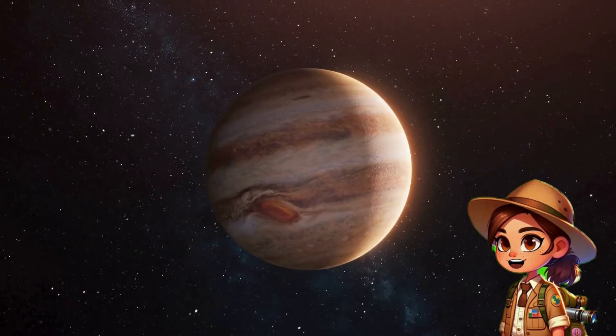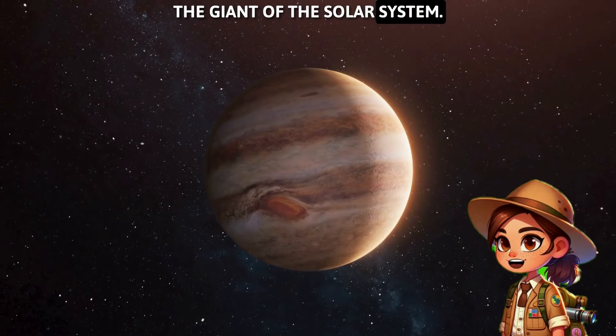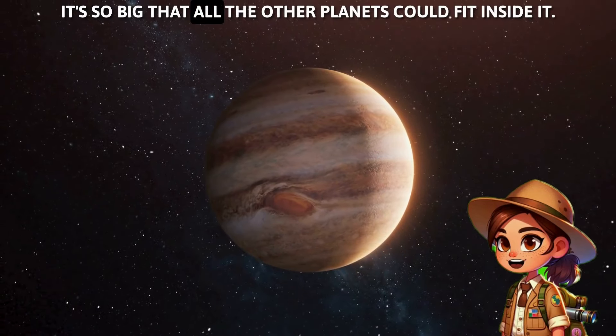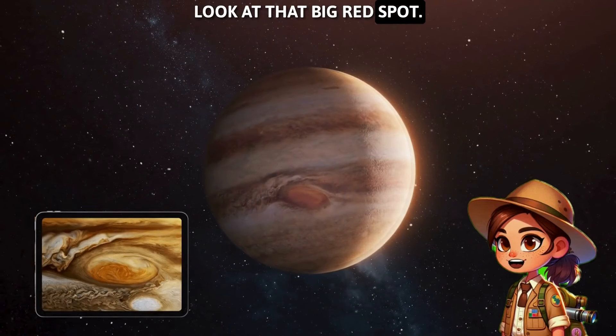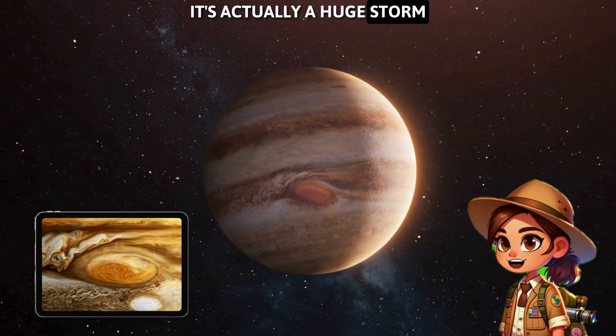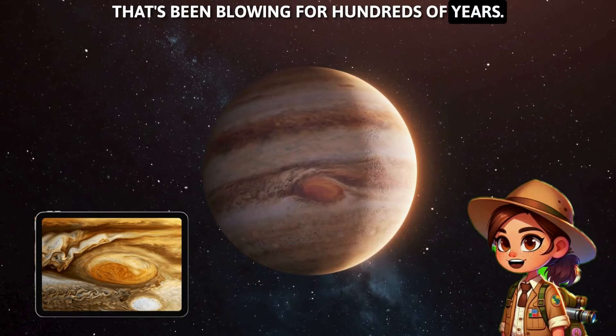Now we're at Jupiter, the giant of the solar system! It's so big that all the other planets could fit inside it! Look at that big red spot! It's actually a huge storm that's been blowing for hundreds of years!